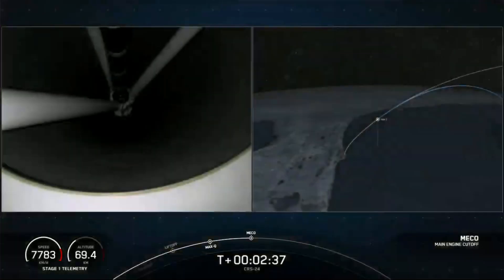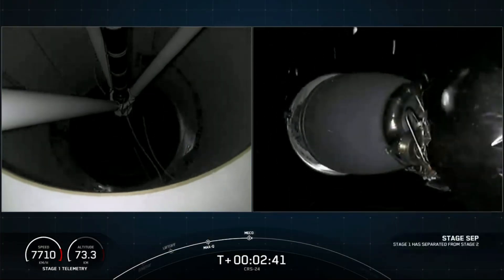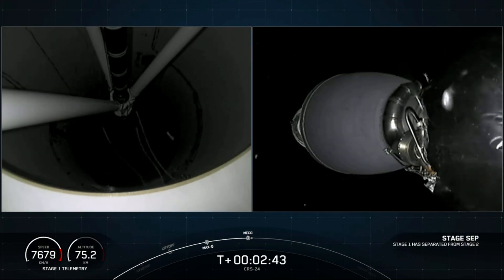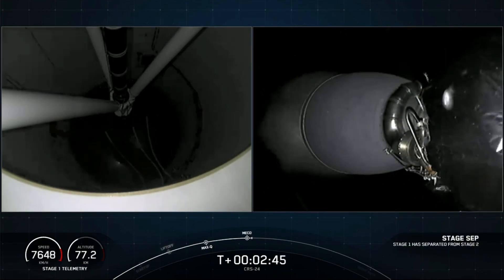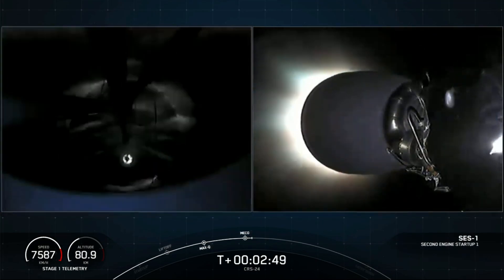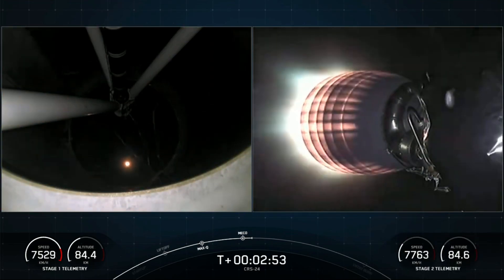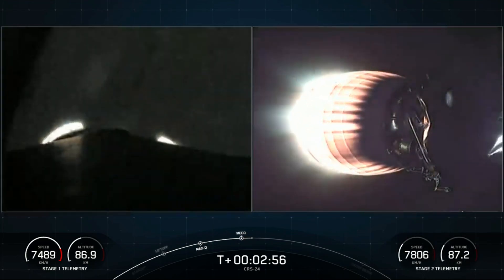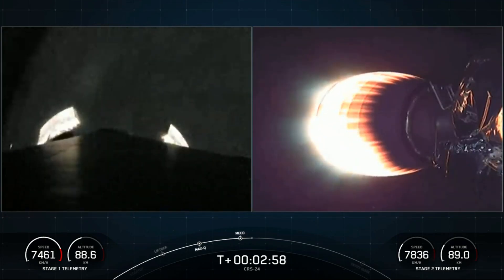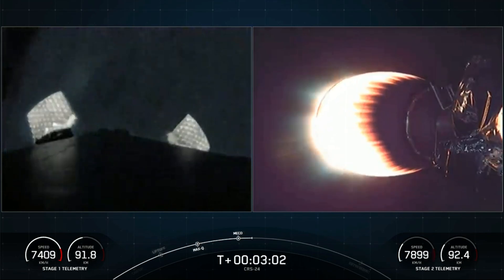MECO. Stage separation confirmed. SES-1 ignition. Successful main engine cutoff followed by successful stage separation and then ignition of our Merlin vacuum engine.